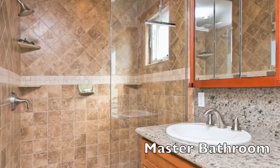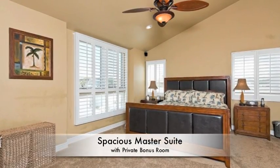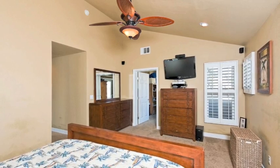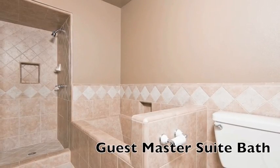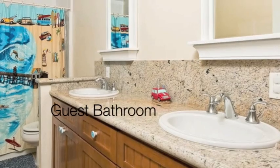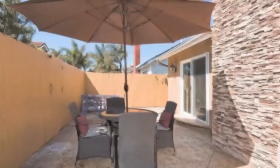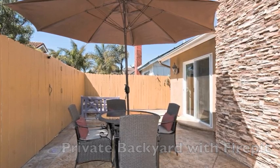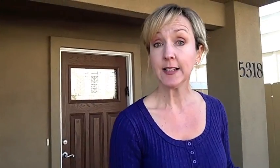Please enjoy some other highlights of this beautiful home. That's the highlights of the home.